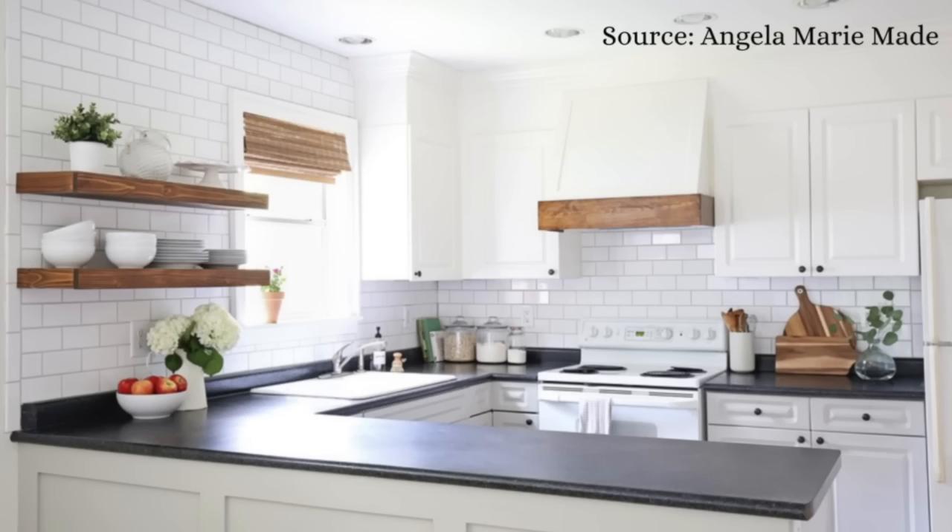They also removed the microwave from above the stove, which you see in so many builder-grade kitchens. It really dates a kitchen and makes it feel cheap. If you can remove that microwave and put it somewhere else — like in a pantry or a small one on your countertop — it is always a good investment. All in all, this kitchen went from dated builder-grade boring to gorgeous.